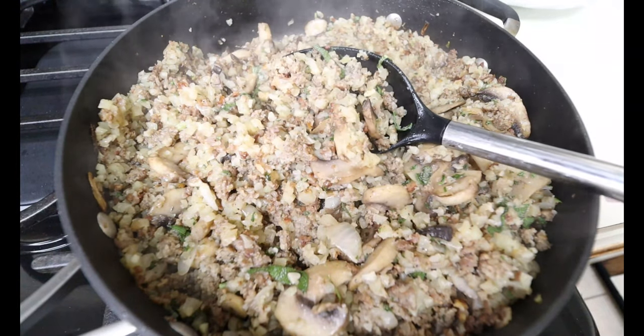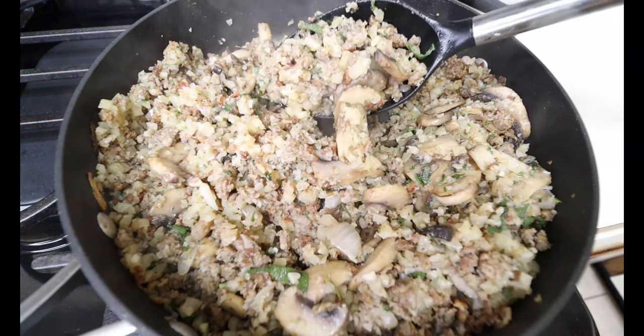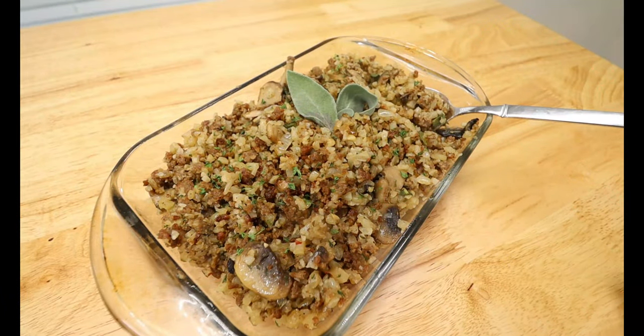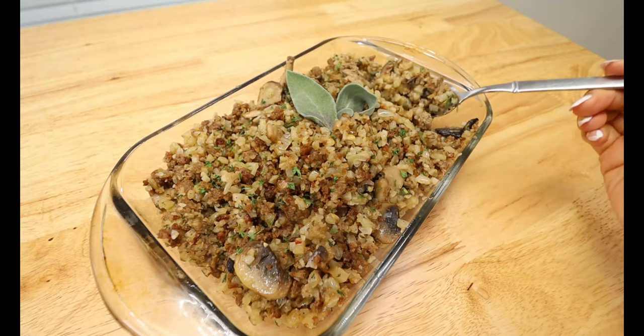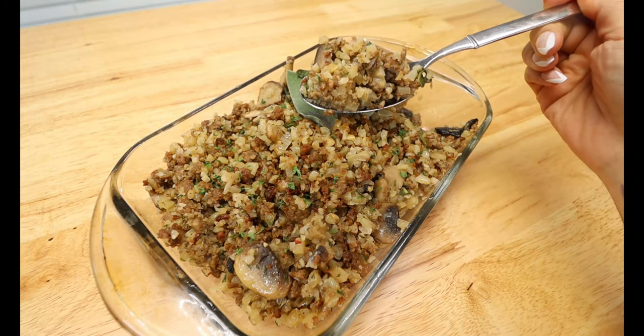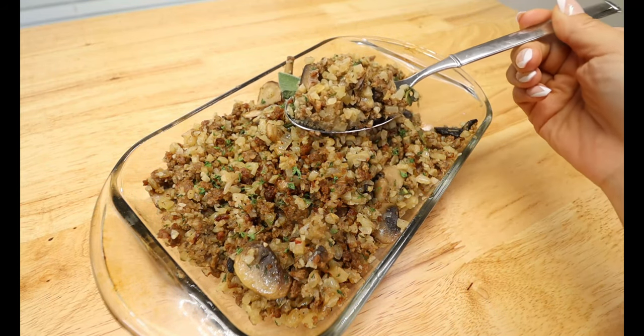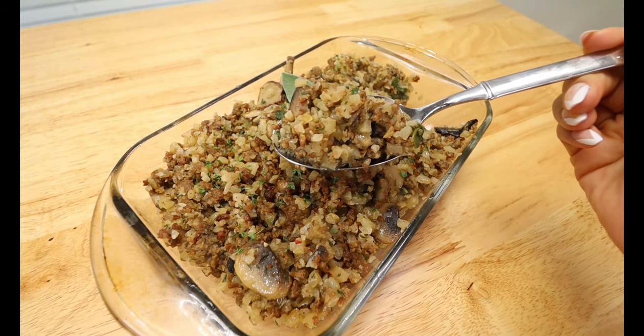This smells so good, so y'all are going to absolutely love this stuffing. I let it cool down for a few minutes and served it right into my dish. I did garnish it with some fresh sage, and I really hope y'all enjoy this delicious quick and easy recipe for Thanksgiving. It will pair so good with some turkey and some cauliflower mash — I really hope you and your family enjoy it.